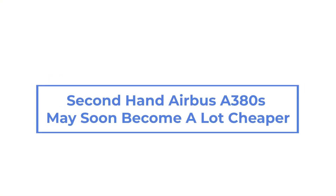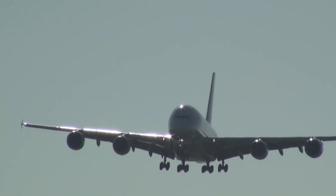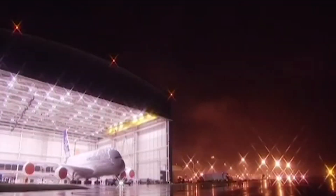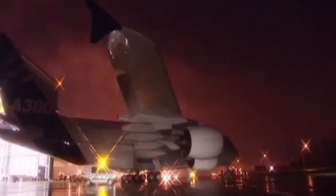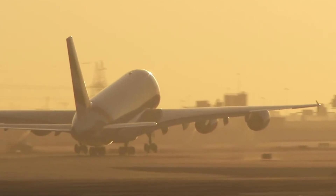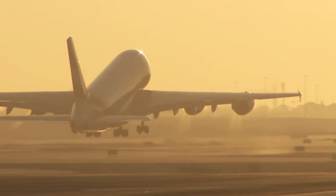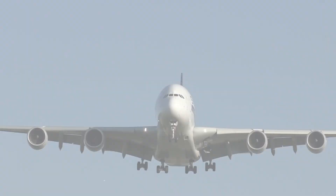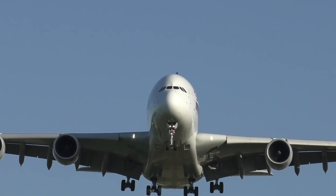Secondhand Airbus A380s may soon become a lot cheaper. Airbus is setting out to drive down the cost of acquiring secondhand A380s through a new partnership with the Singapore Airlines MRO business, Heavy Maintenance Singapore Services. HMSS is working closely with Airbus to refine the process of refitting A380s in a bid to slash unnecessary costs and make it a more attractive secondhand prospect.